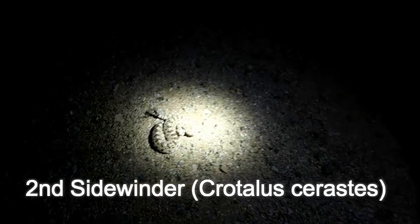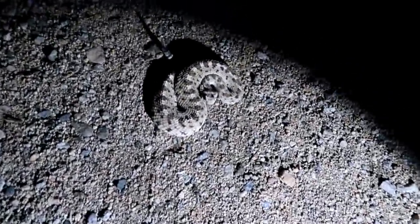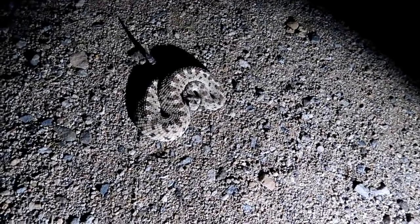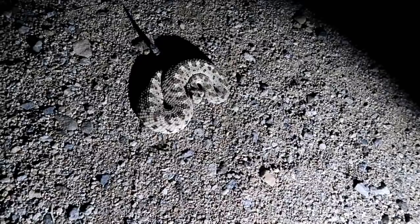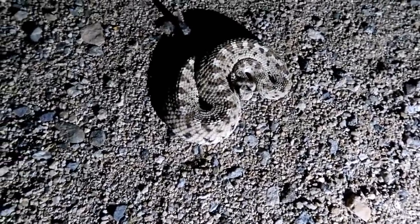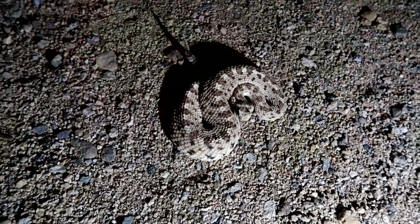All right, the snakes are running! Let's let them go. Here's number six — Crotalus cerastes, nice adult. This is the second live one we've seen; there's one DOR for the night. But this is number six. It's about 9:30, 80 degrees. Beautiful.